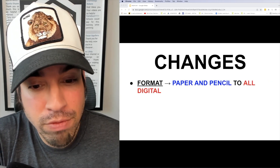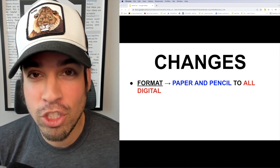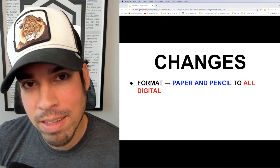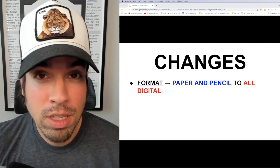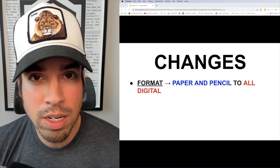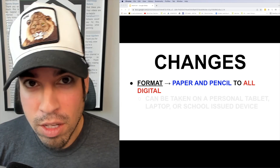The next major change, which I'm super excited about, is they're changing from paper and pencil to all digital. This is awesome because now you don't have to bubble things in or bring pencils. This is going to be a really nice change for most people and it's going to open the doors to a lot of great flexibility.